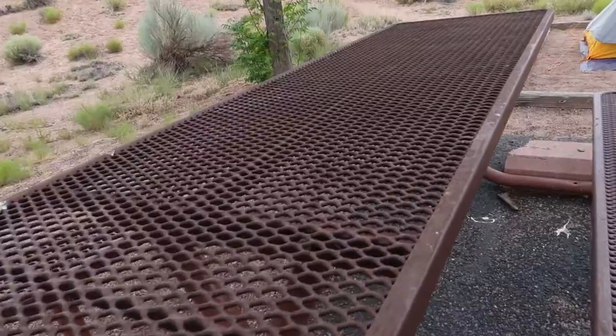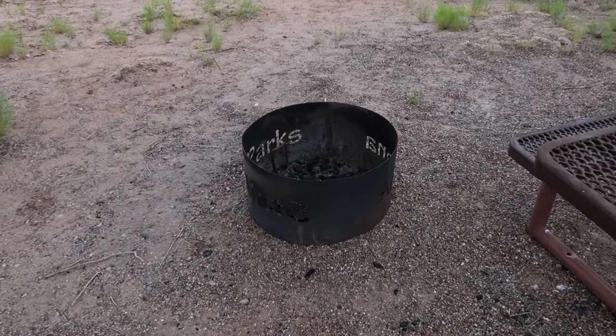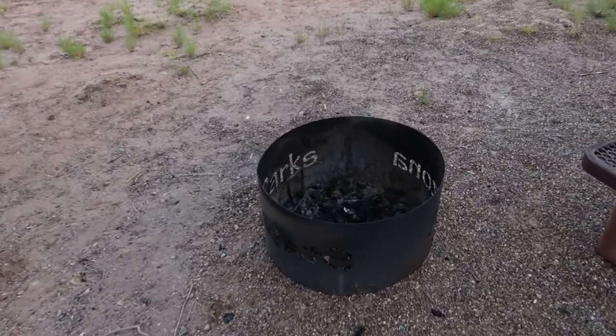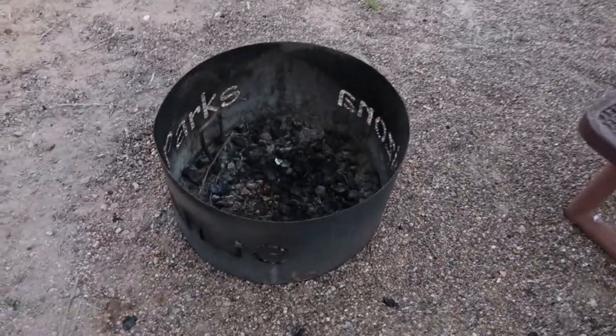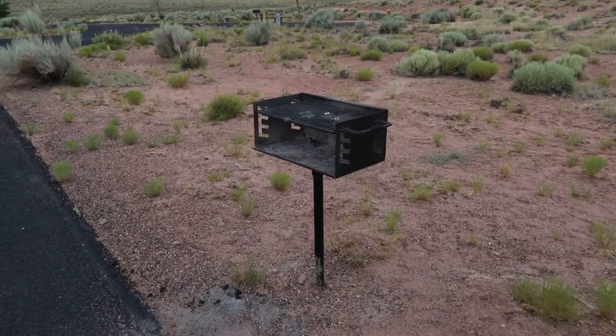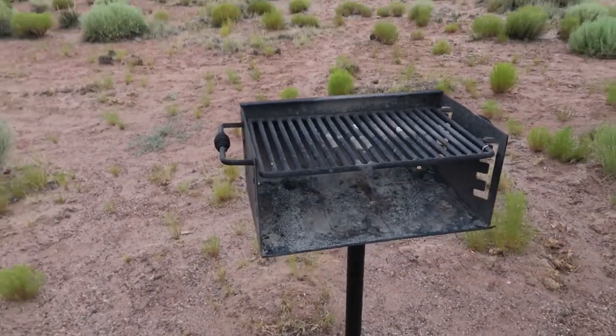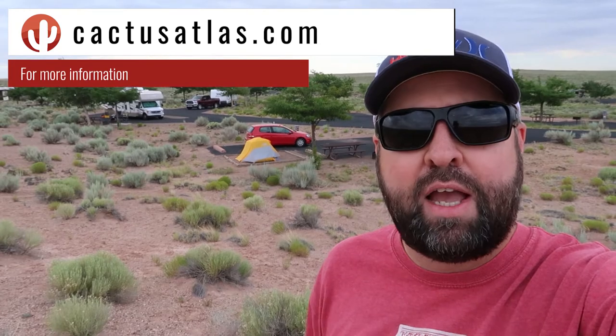All sites I've seen here come equipped with a picnic table. You'll also get a nice fire ring, though there's no grill attachment inside. But that's okay because each site also comes with a stand-up grill, and this one's pretty clean for a campground. If you're interested in camping here at Homolovi State Park, head over to CactusAtlas.com — I'll put a link in the description to the exact page with information on rates, directions, and even the weather forecast.